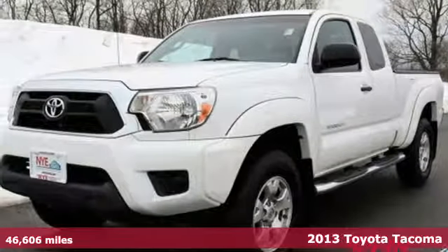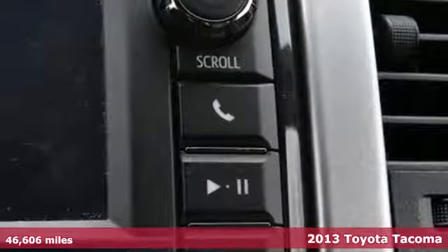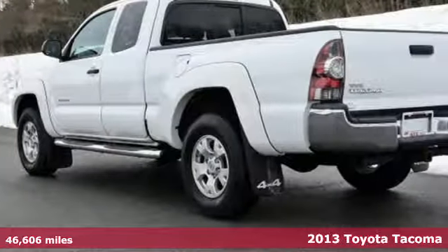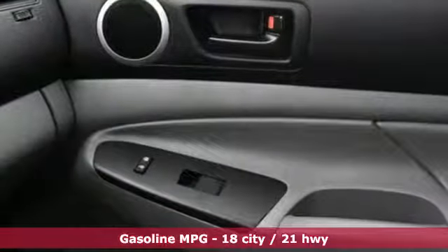It's a 2013 Toyota Tacoma. This is the sensible worker's work truck that also doubles as a decent family hauler. It is comfy, reliable and capable.